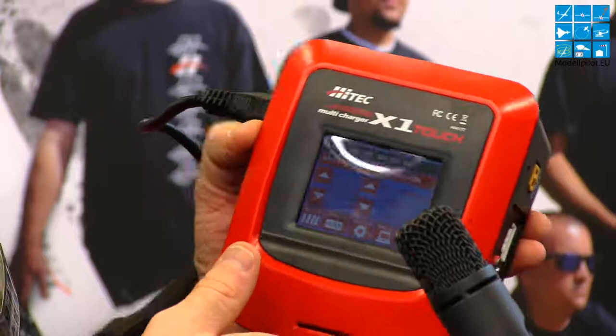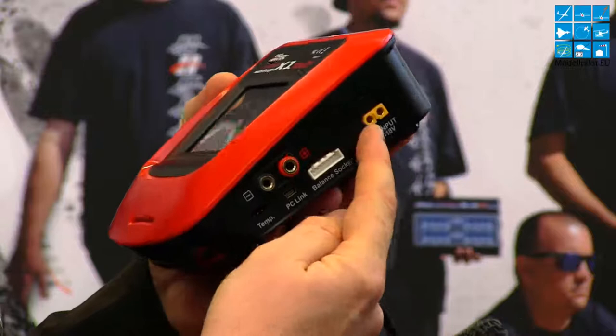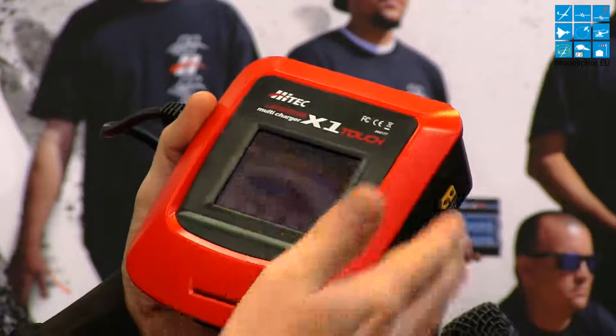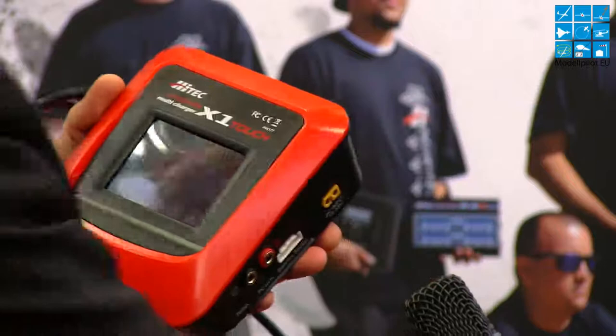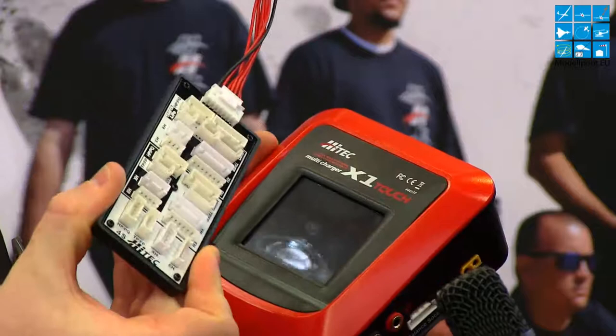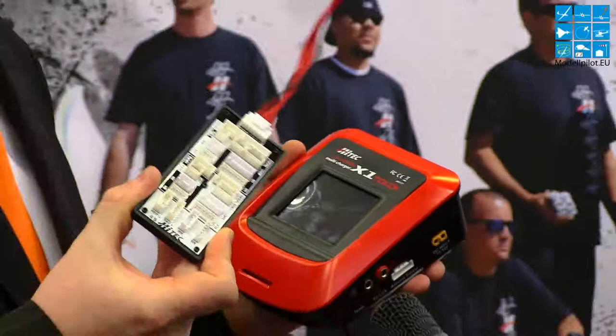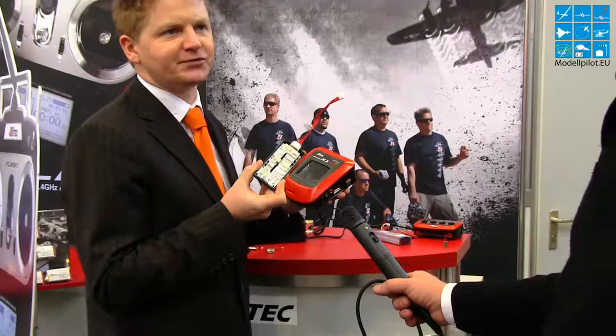You can use this charger directly with an AC power block, but you can also connect external DC voltage — between 11 up to 18 volts. For example, you can use a big 3S LiPo, or you can connect it directly to your car battery if you are outside on the airfield. Included in the whole package you will also find our multi-balancer board. A lot of customers have different kinds of batteries, and each manufacturer uses their own balancing connector system. With this universal balancer system, you can plug in your different batteries and charge your LiPo battery including the balancing function. It supports one to six cells and works with LiFe, LiPo, and all the different battery types available today.